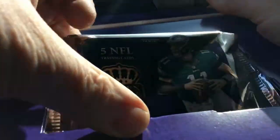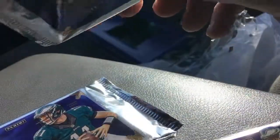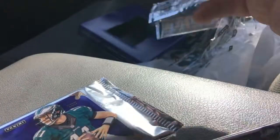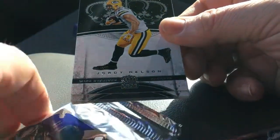Nice setup. I'm cracking this in my truck. It's the basic card setup — a little Jordy action.